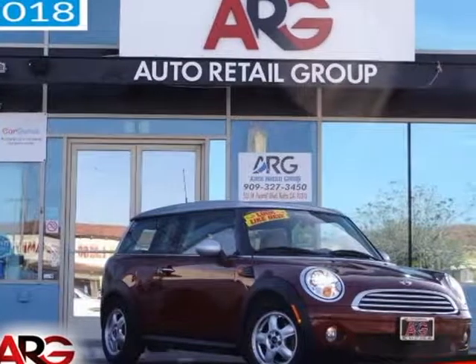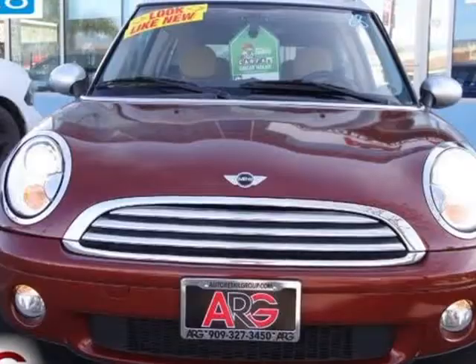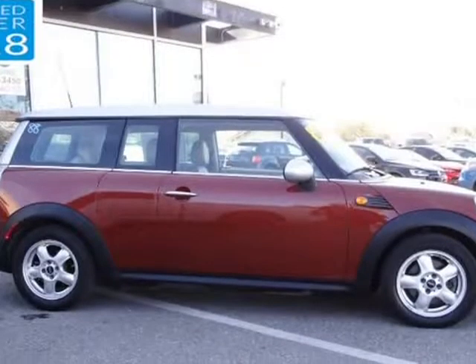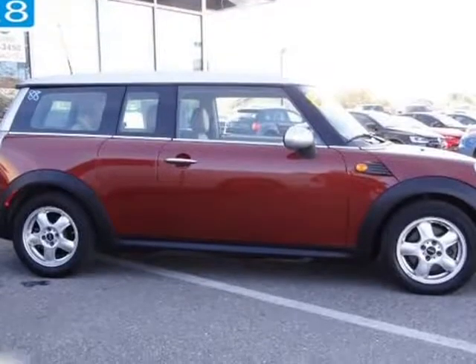This 2010 Mini Cooper Clubman is brought to you by Auto Retail Group. An incredibly great time awaits you in our highly desirable one-owner 2009 Mini Cooper Clubman on display in ravishing chilly red.